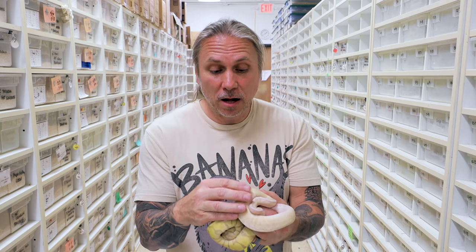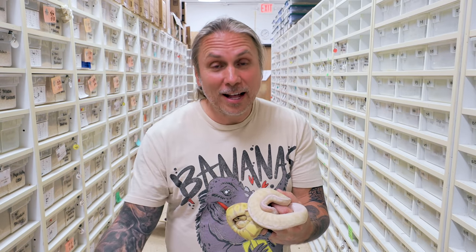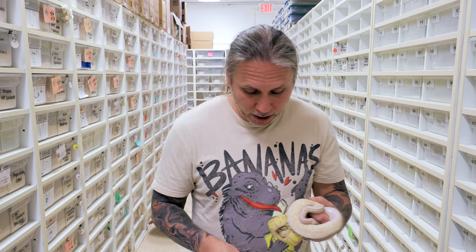Wow, that's amazing. So that's a pastel, it's a cinnamon, it's a lesser, it's a spider — that's a lot of genes in there. That's a really cool snake. I had no idea; there was just no way I was gonna guess all those genes. But still super, super cool.